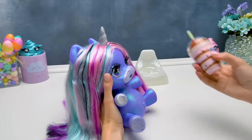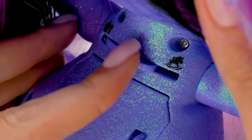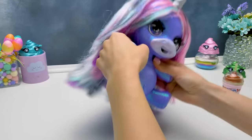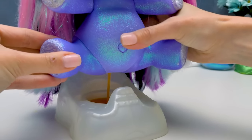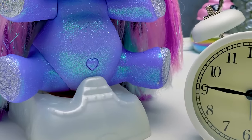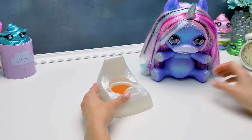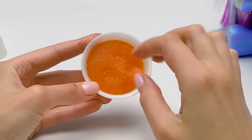Now we switch the mode. Dance party time! Woo-hoo! And let it all come out! Now we wait for 20 minutes. 20 minutes are gone. Let's see what we've got in the end. Ooh, an orange slime! So cool!